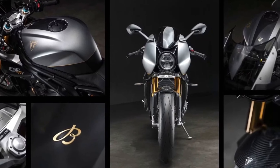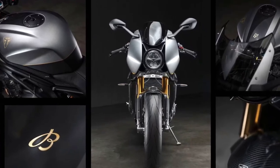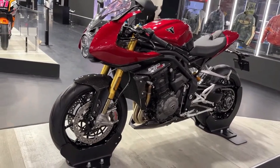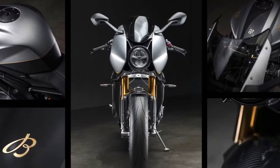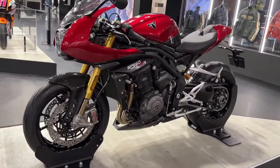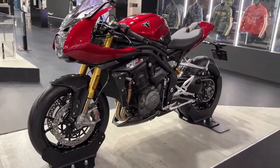With its lightweight chassis, adjustable suspension, and responsive braking system, the Speed Triple 1200 RR Breitling Limited Edition delivers exceptional agility and confidence-inspiring handling, whether carving through twisty mountain roads or navigating city streets.